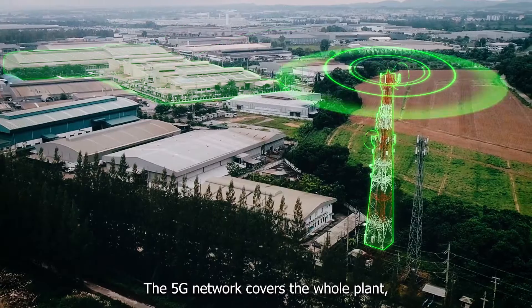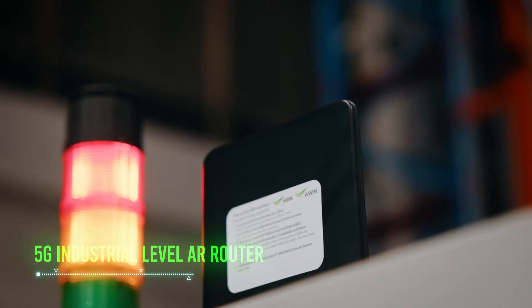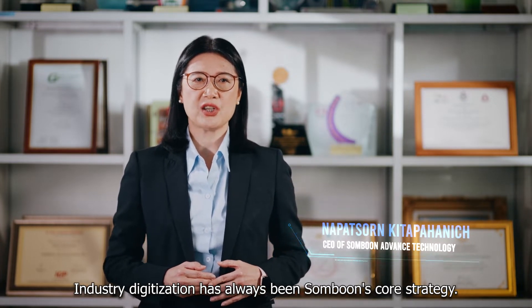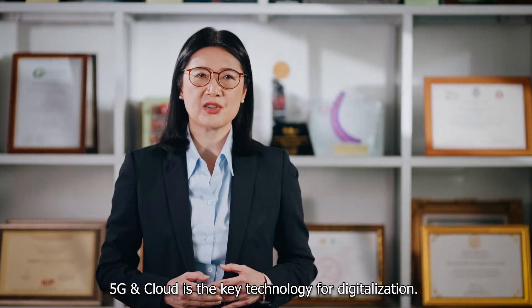The 5G network covers the whole plant, and more than 100 devices have been connected. To be competitive in our regional and global markets, industry digitalization has always been Sambun's core strategy. 5G and cloud is the key technology for digitalization.